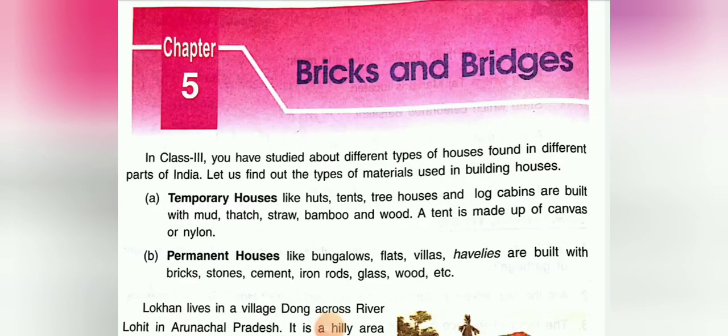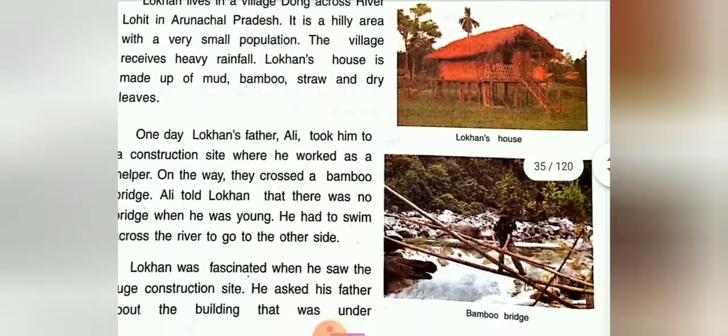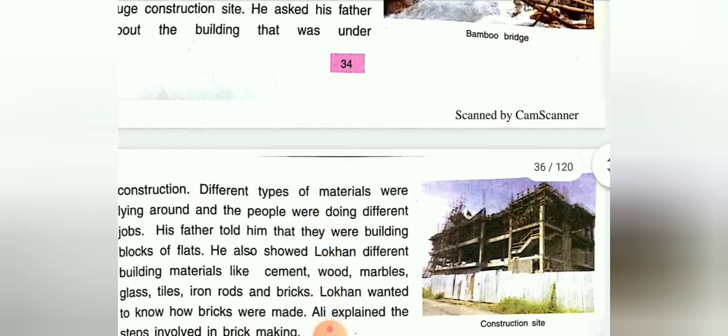Good morning children, your SST class is now going on. In the last class we discussed about the chapter 'Bricks and Bridges'. We studied about temporary houses and permanent houses. Temporary houses like huts, tents, tree houses, and log cabins are built with mud, thatch, straw, bamboo, and wood. Permanent houses like bungalows, flats, villas, and havelis are built with bricks, stones, cement, iron rods, glass, and wood.